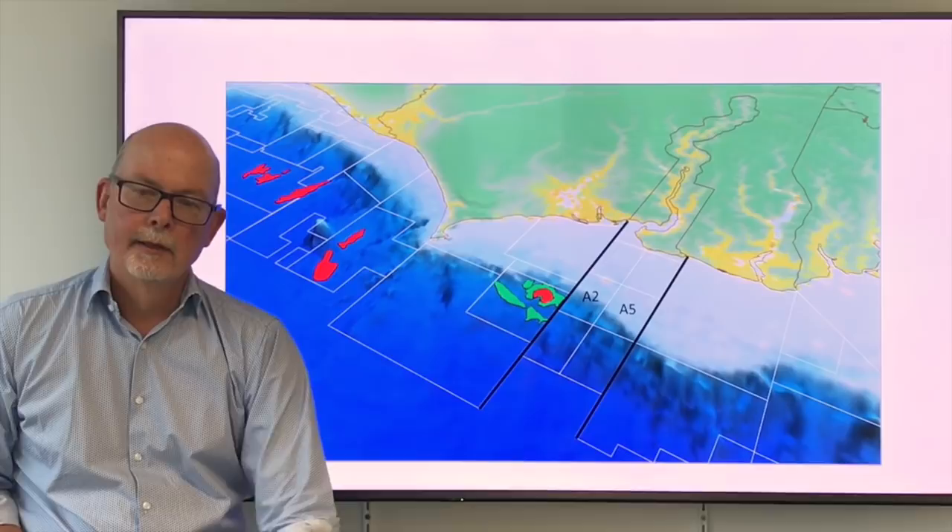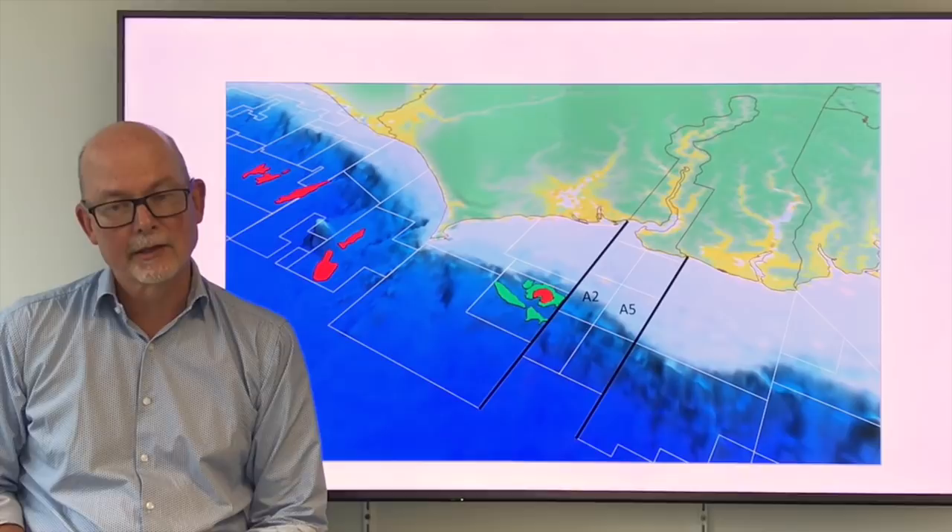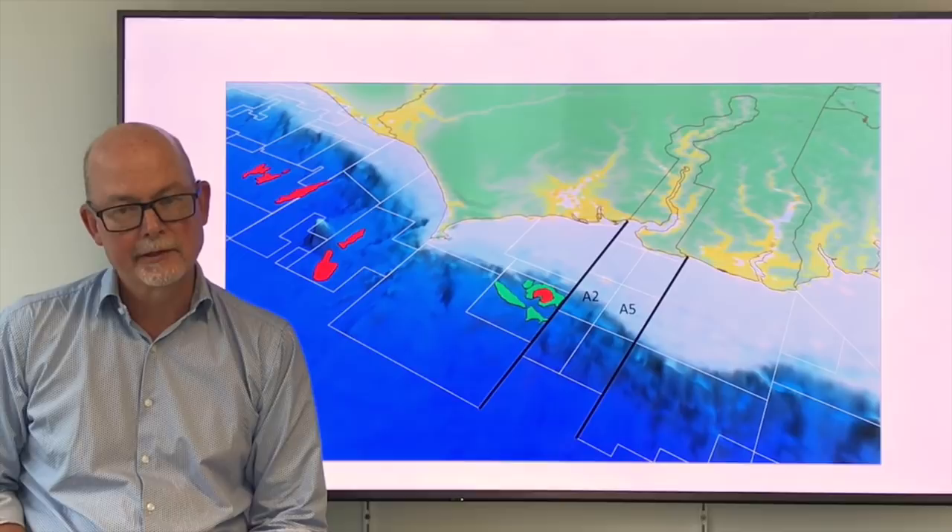The MSGBC basin has had a spectacular run of drilling success by a number of joint ventures, and as we gear up for drilling, this is a good time to inform the market about SAMO and explain just why the oil industry have nominated it as one of the wells to watch for this year.